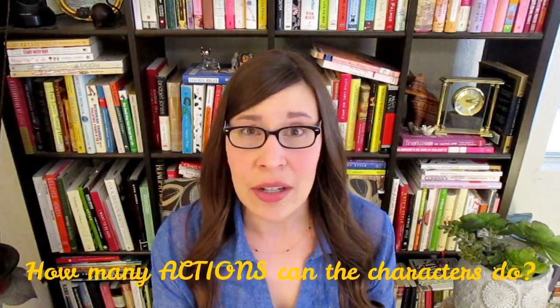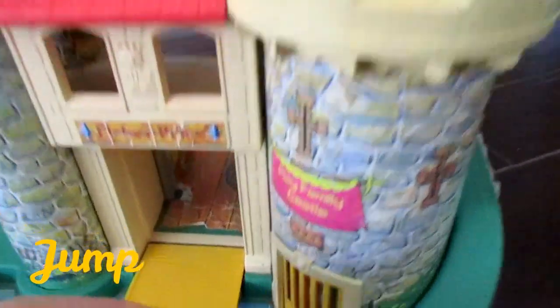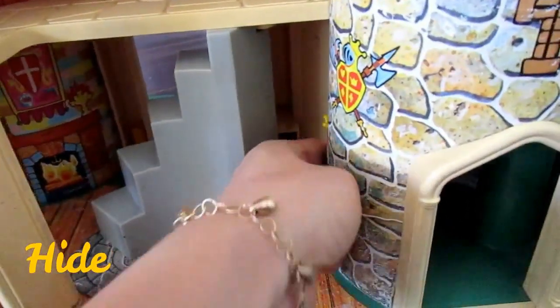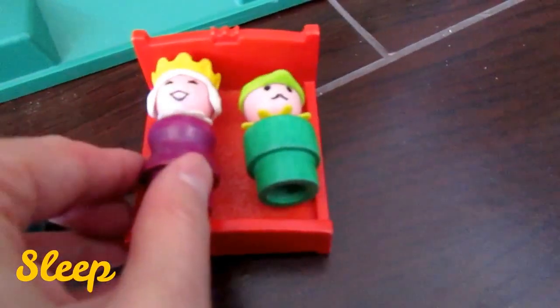Number three: how many different actions can the characters do? There should be a lot. They should be able to eat, sleep, jump, swim, run, slide, spin, swing, cook. There should be a lot of different things that these characters can do.